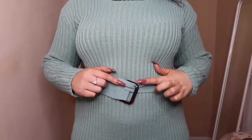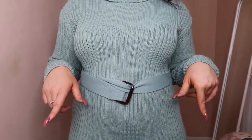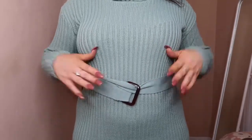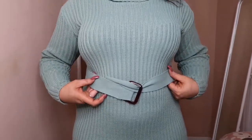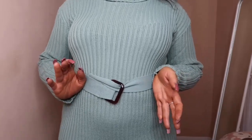I can never get these belts, guys. Comment down below if you know how to do these belts — I never get them, honestly, so they always just look really weird on me. But yeah, it's got this lovely little belt detailing which I really think cinches your waist in and adds a really lovely feature on this dress.